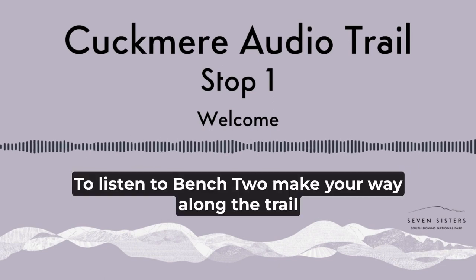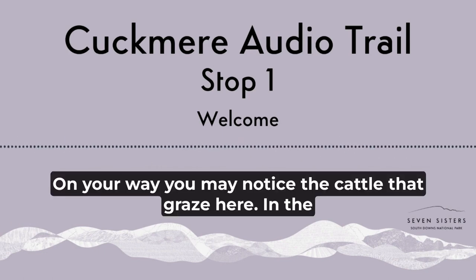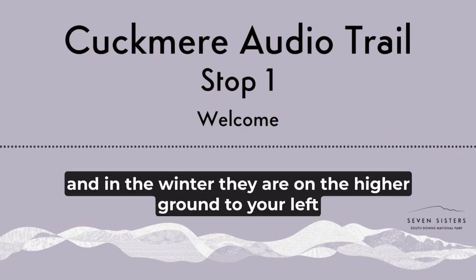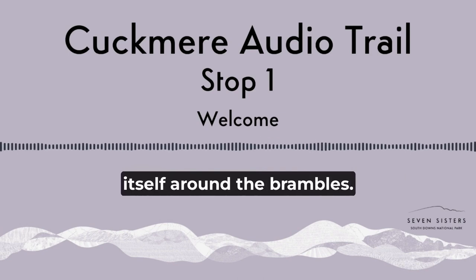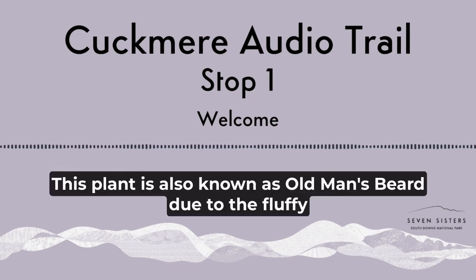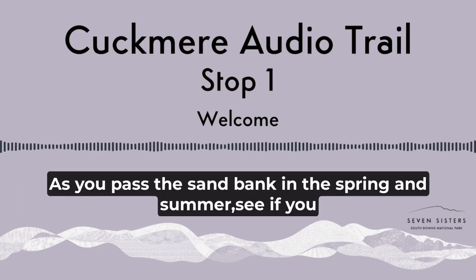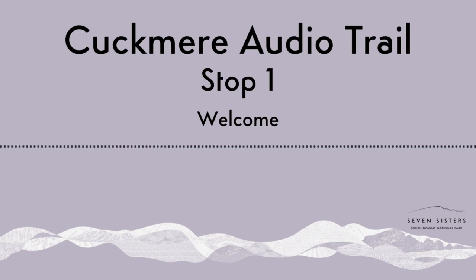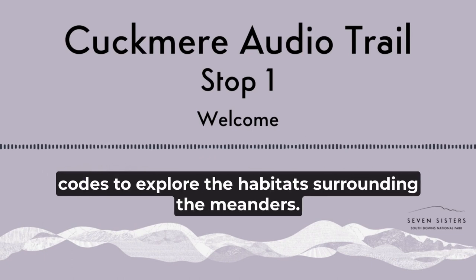To listen to Bench 2, make your way along the trail approximately one-third of a mile, or half a kilometre, to Cormorant Corner. On your way, you may notice the cattle that graze here — in the summer they are on your right on the wet grassland and marsh, and in the winter they are on the higher ground to your left, providing vital maintenance for the chalk grassland. As you walk, look out for the clematis that wraps itself around the brambles. This plant is also known as Old Man's Beard, due to the fluffy, straggly grey seed heads that it produces in the autumn. As you pass the sandbank in the spring and summer, see if you can notice the gentle hum of the burrowing bees that make this place their home. When you reach Bench 2 of the trail, scan the QR or NFC codes to explore the habitats surrounding the meanders.